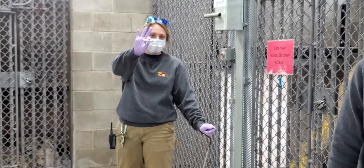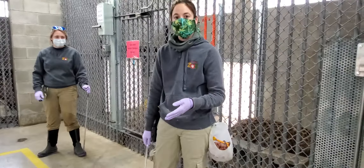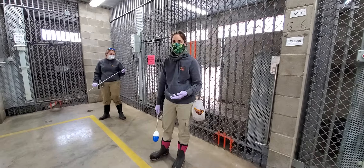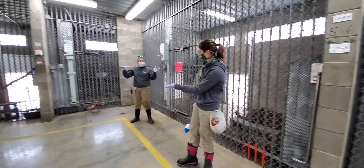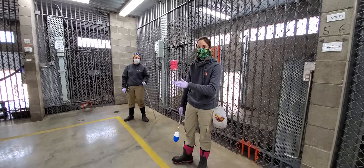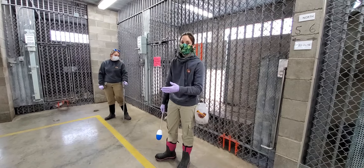We are also working on tail sticks, which would be for blood draws, so we could actually do blood draws while he's fully awake. You'll see Bree using this tool to actually touch his tail and desensitizing him to the actual touching process and moving his tail.